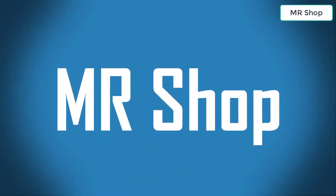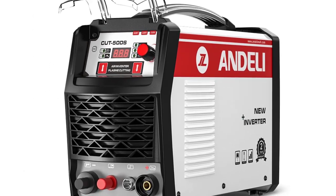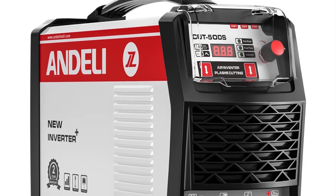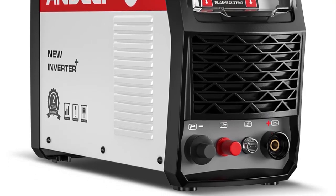Welcome to the shop. Looking for the best plasma cutting machine? In this video, I have compiled a list of the top 5 plasma cutting machines in the market. Please note that the price can change at any time.